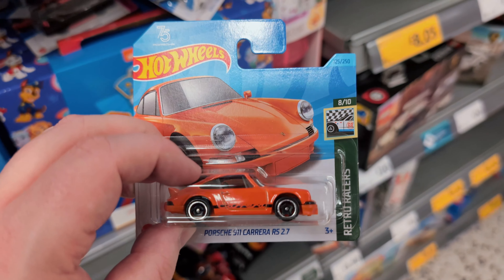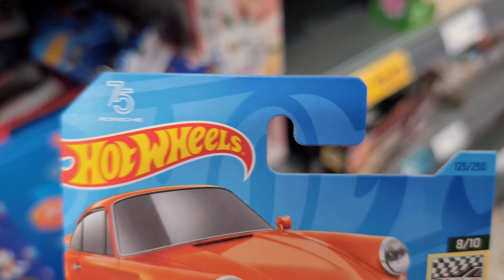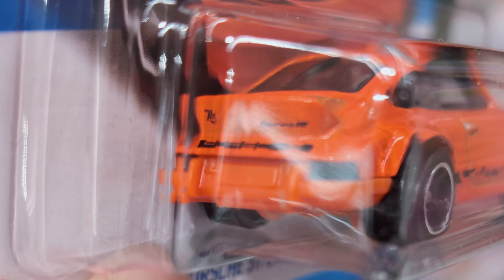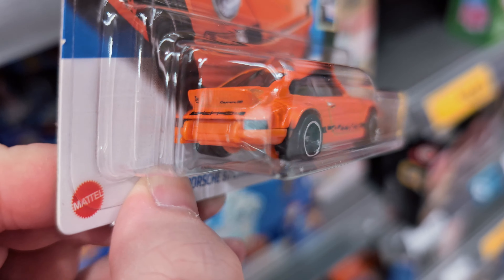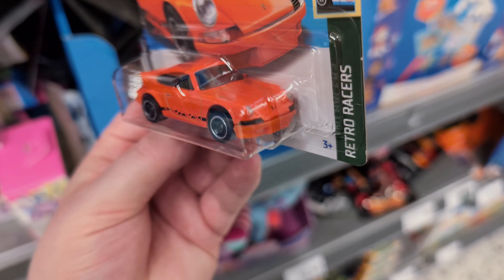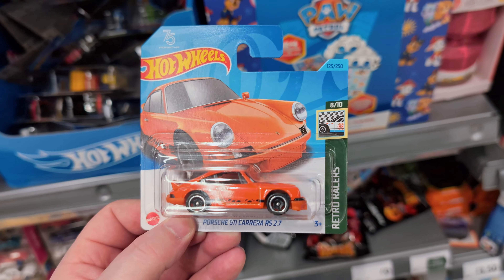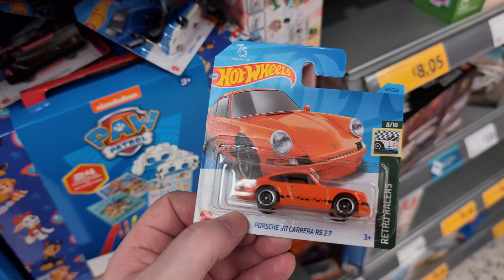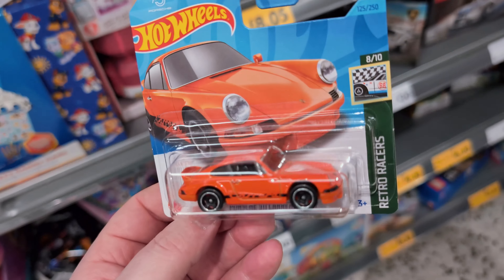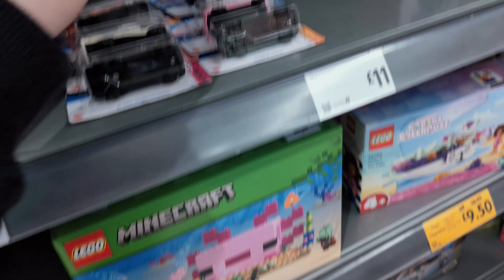We've got a Porsche 911 Carrera RS 2.7. This has got the 75 years of Porsche stamped at the top, and if you look on the back of that spoiler you can see it's the 75th anniversary marking for Porsche. The 75th year was last year so this is from last year, but I love that orange on this thing. I don't think I've ever seen an orange Porsche - you tend to see orange on Lamborghinis. Let me know if you've seen one or if you own an orange car.